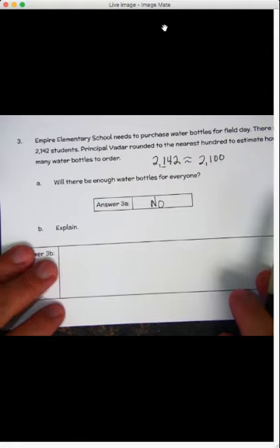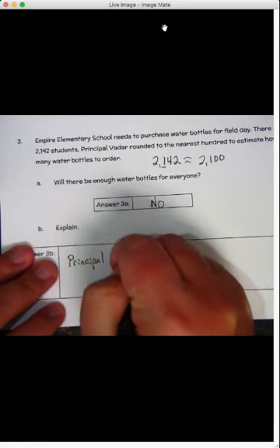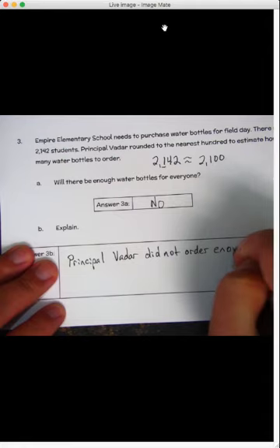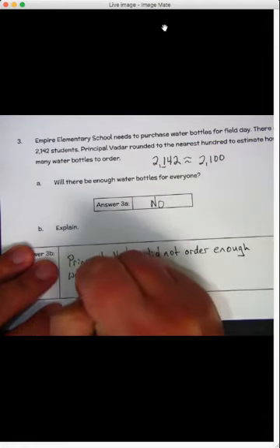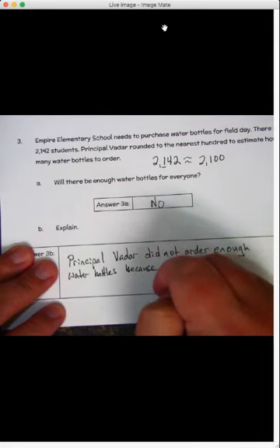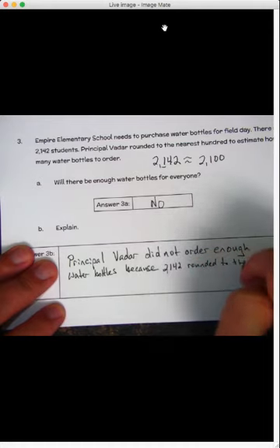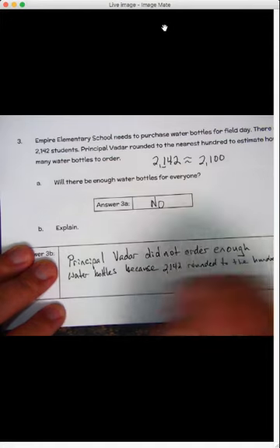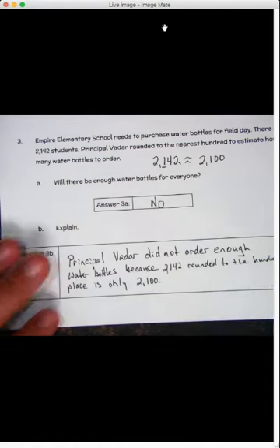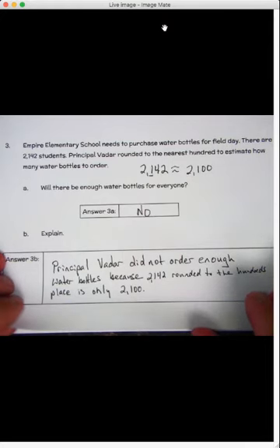We have to explain that: Principal Vader did not order enough water bottles because 2,142 rounded to the hundreds place is only 2,100. So they're not going to have enough water bottles. He should have rounded to a different place.